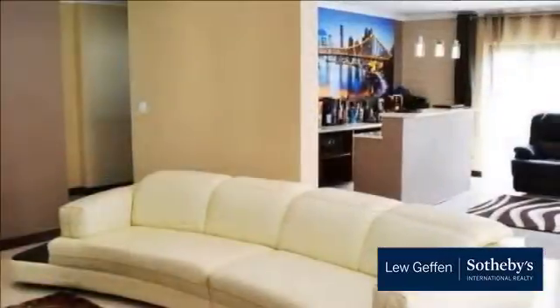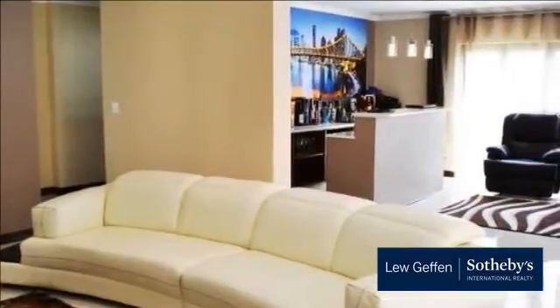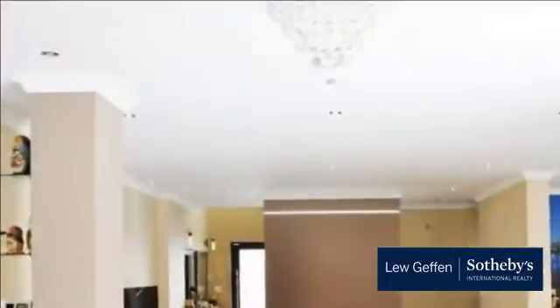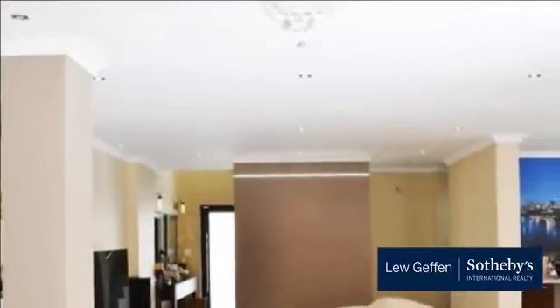Modern and high-end finish throughout this property. Double auto garage and extra secure parking. Pet friendly. Complex with 24-hour security.